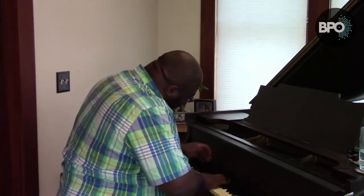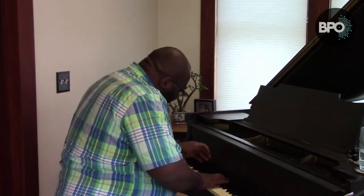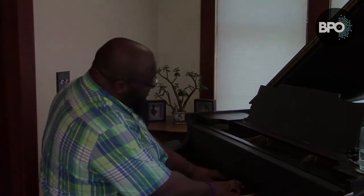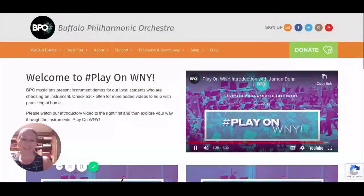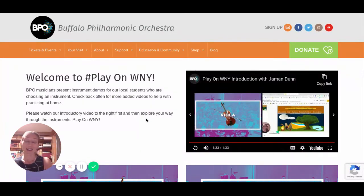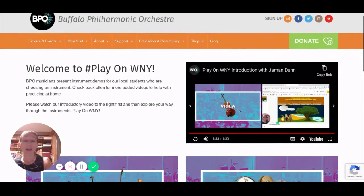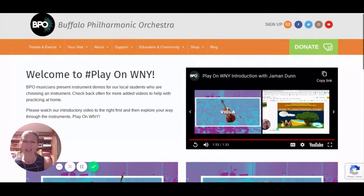Be sure to check for the hashtag PlayOnWNY for more cool videos and instruments. You may also recognize Jamon Dunn, or maybe some of the orchestra members you're going to see in the videos for the different families, from the concert we went to on our field trip. I'm hoping you see some familiar faces.